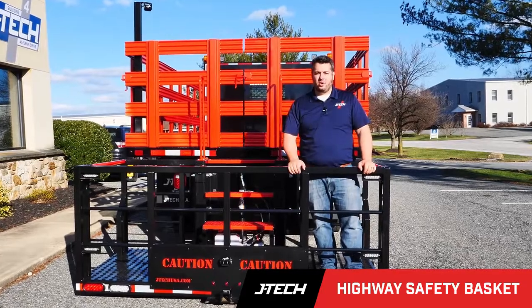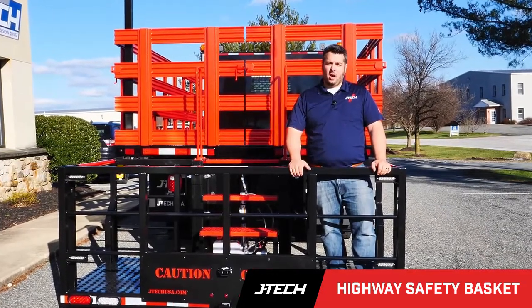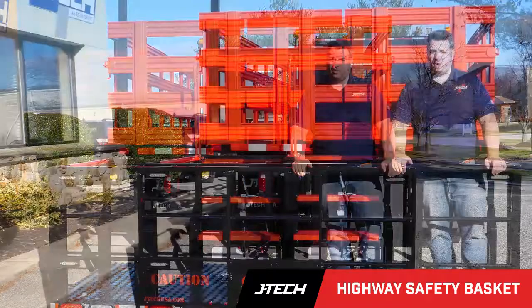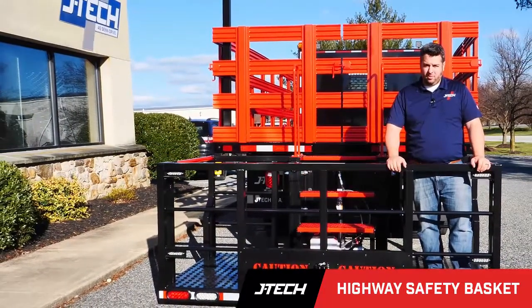Hi all, Mike from JTEC here to show you a new truck that just came off the line. One of the most dangerous operations in highway road work is picking up or setting your pattern for work. Sometimes our customers are using pickup beds, trailers, and other unsafe platforms.